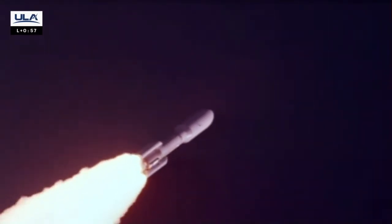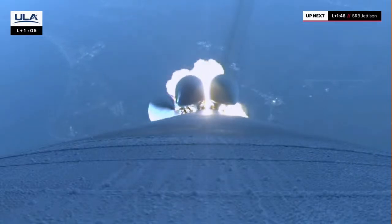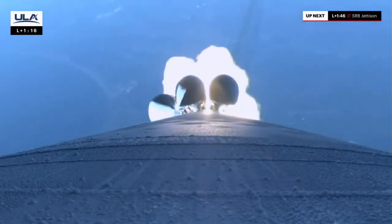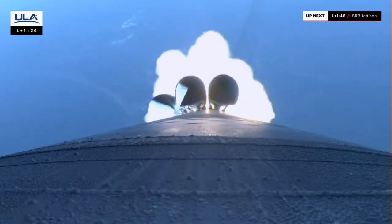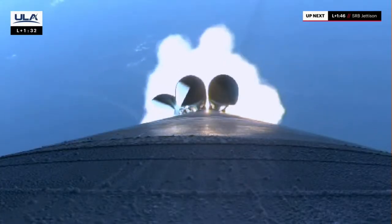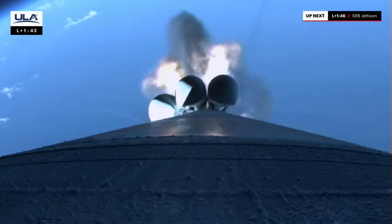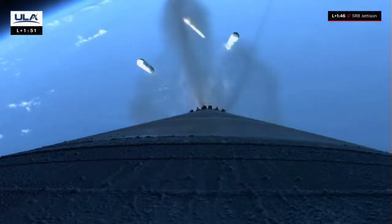Hydraulics continue to look good, body rate is expected. Atlas continues right down the center of the range track, 6 miles downrange. Entering our next throttle bucket in preparation for SRB burnout. Atlas is now half of its original liftoff weight, and engines continue to look good. Max Q — maximum dynamic pressure. Good indication of SRB burnout; engine response continues to look good. Preparing for SRB jettison. Vehicle throttling back up to full power, and we've got good indication of separation of all five SRBs.